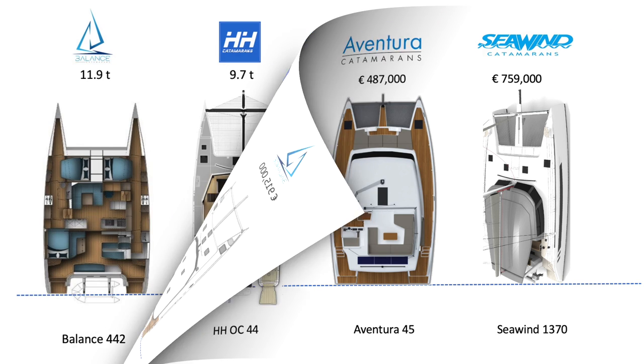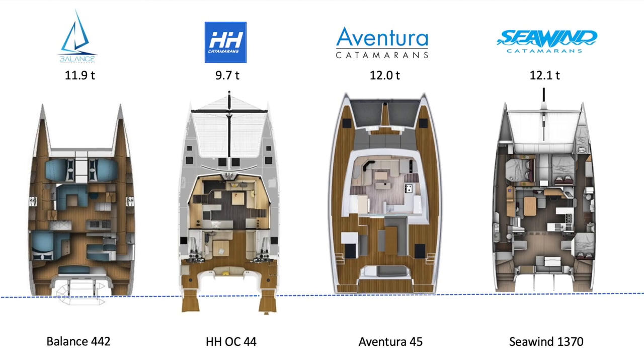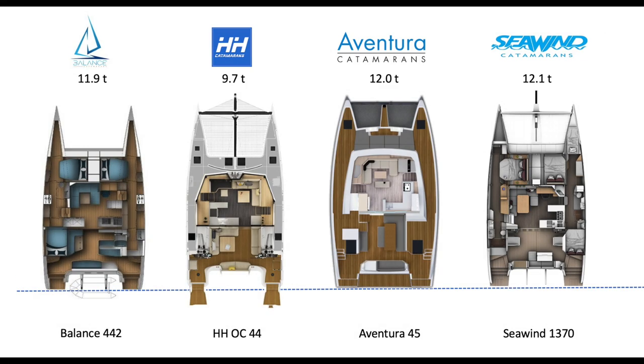Speaking of interior, hopping into the saloon, you can see that the Seawind certainly is no slouch — nicely laid out, probably the smallest of the group by the looks of things. We haven't been on board; this is all very preliminary. The Aventura is by far the largest, then the OC, and the Balance 442 versus the Seawind 1370 are probably about the same when you look at actual square footage. But the layouts in all of them are very nicely done — very livable environments.